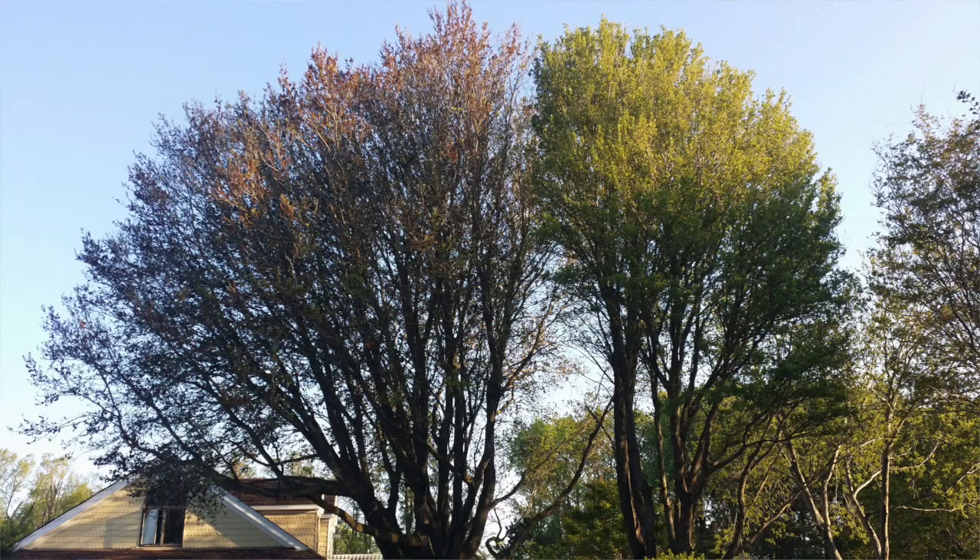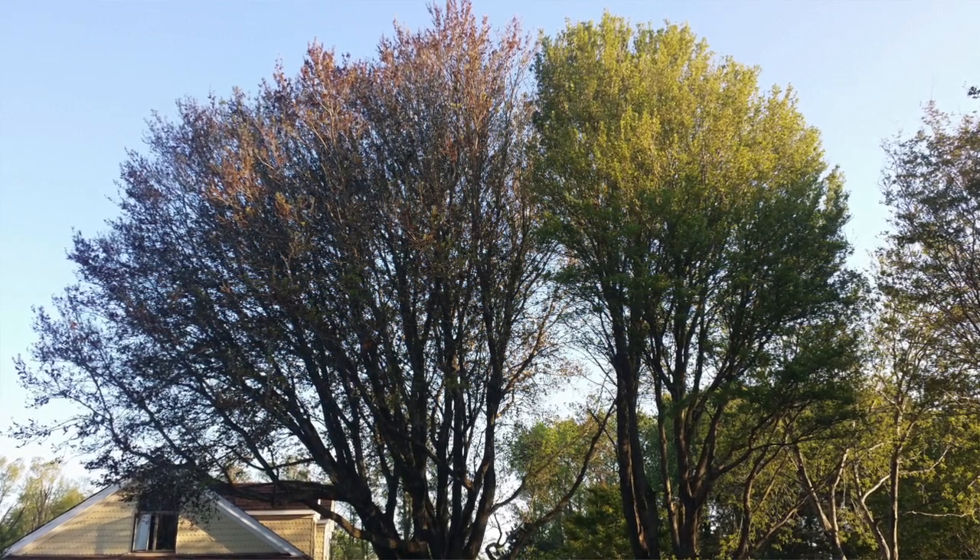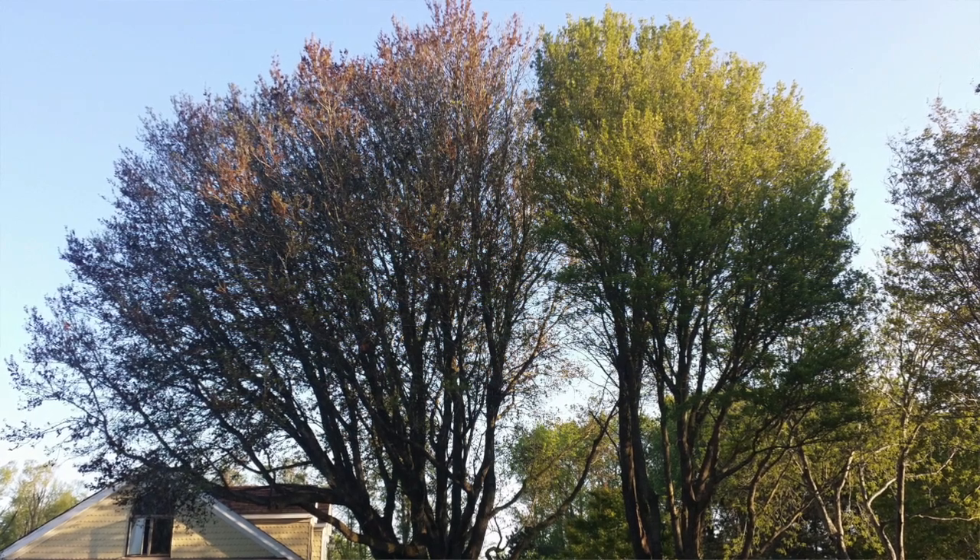Like in this example, you can see that one live oak — the live oak on the left hand side — is turning brown and losing its leaves, while the live oak on the right hand side is already leafed out in green.